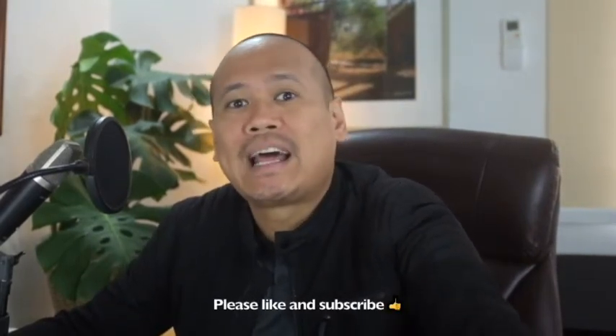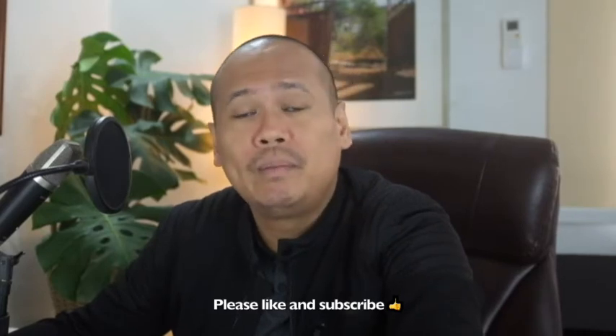My name is Dennis Hilario and my mission is to help small businesses in their digital transformation. If you haven't already, kindly smash the like button and subscribe so you can keep up to date with my regular posts about creativity, innovation, and digital transformation.